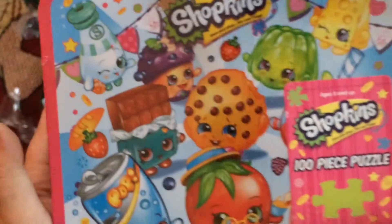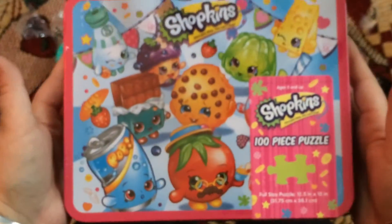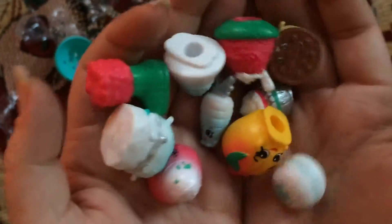Super cute! And Brent got me this — the lunch box. So that's super fun. Yeah, so this is what we got. Thanks for watching.